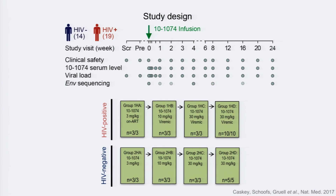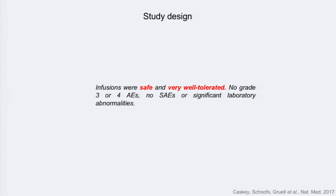With that knowledge, we set out to do a Phase I clinical trial where we infused a total of 33 individuals: 14 HIV-negative and 19 HIV-positive. We gave them a single infusion of 10-1074 at three different dose levels — dose escalation from 3 mg/kg all the way to 30 mg/kg — then gave a larger number of subjects the high dose. Subjects were followed for 24 weeks. The lowest dose groups in the HIV-positives were all on ART, while the rest were chronically HIV-1 infected viremic subjects. At each dose escalation phase we only infused three individuals, and the infusions were super safe and well tolerated — a good clinical product.